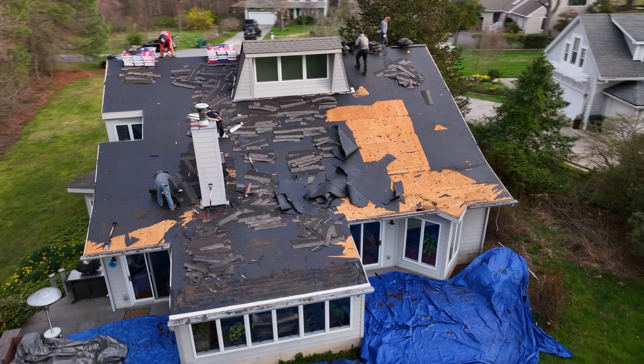We decided on a replacement. This is the beginning of the install process where they're stripping everything off the roof. They go back on with the underlayment, ice and water shield, and whatever color shingle the homeowner selected — in this case it was Weatherwood.